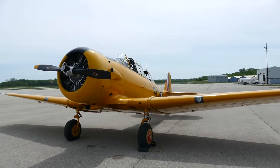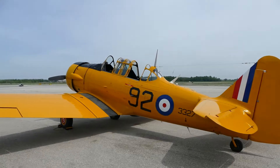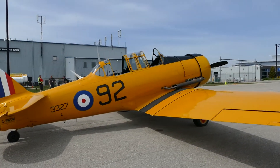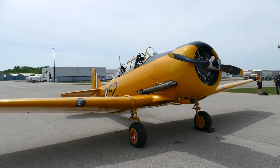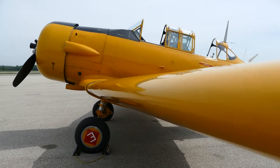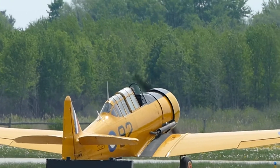Welcome to Waterloo Warbirds and congratulations on selecting the Harvard Mark II for your ride today. We are very confident that you will enjoy your flight and leave with memories that will last a lifetime. Prior to flying, we have a passenger briefing video covering Transport Canada mandatory briefing items, as well as information to familiarize you with being a passenger in the Harvard Mark II and safety-related subjects. Our goal is to provide you with the best and safest flying experience possible.